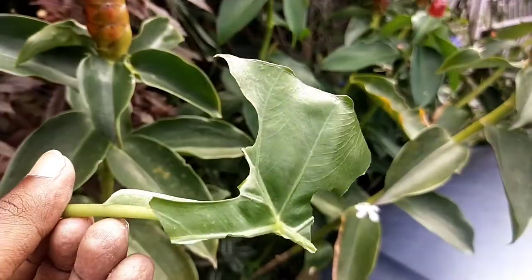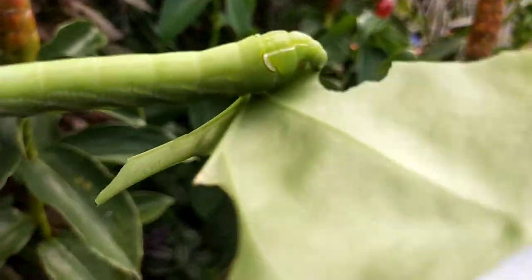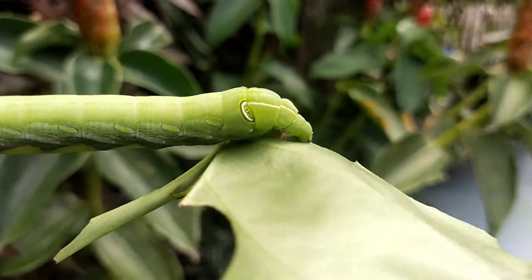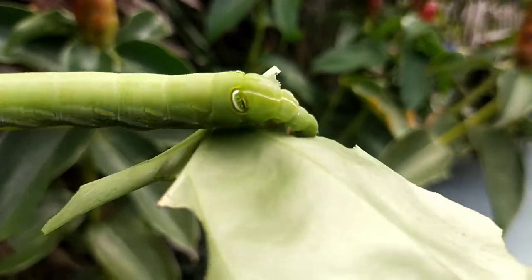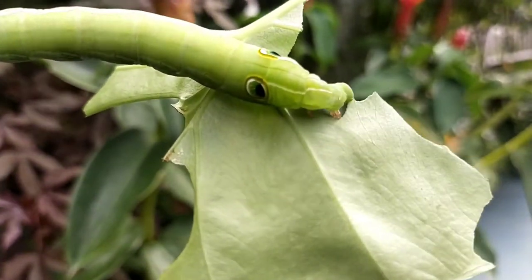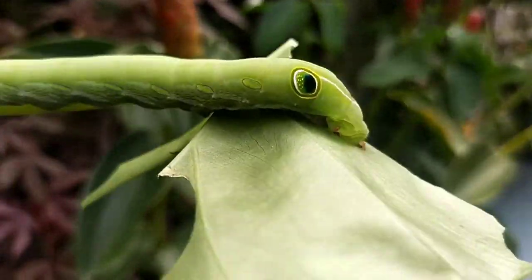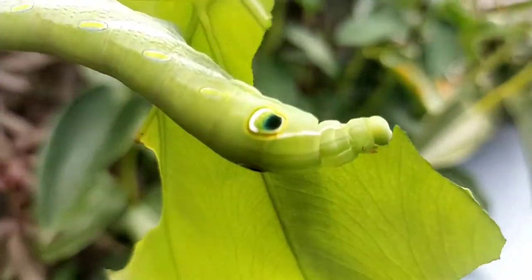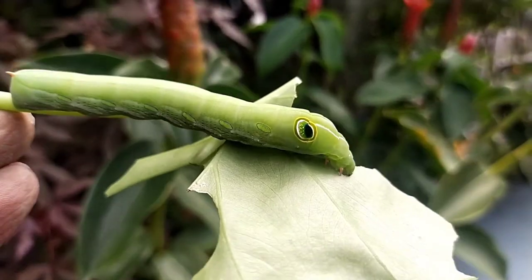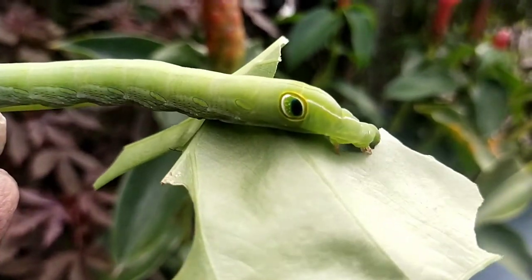Now of course this has nothing much to do with plant care or plant species, but here I'm going to talk about this pest-looking creature which is actually a caterpillar belonging to a moth family. A lot of people will just shriek and avoid this kind of creature in the garden. I, for one, want to talk about this particular insect — it's sort of a love and hate relationship.